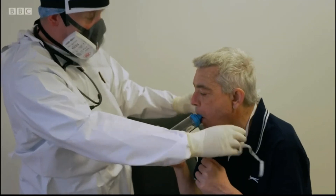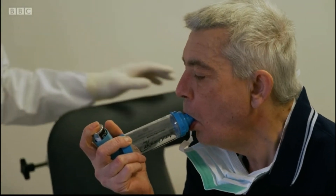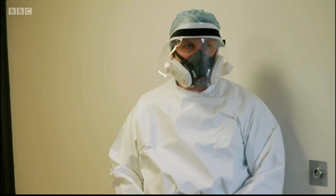Here, they've bought their own PPE. This surgery on Merseyside is in a Covid hotspot.